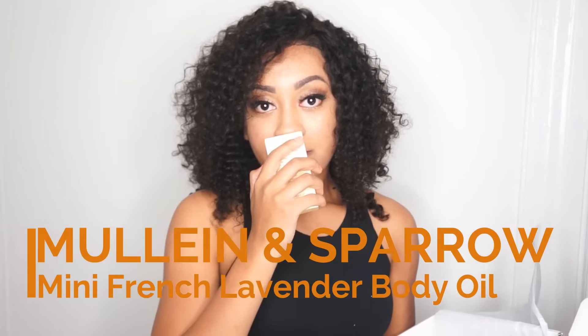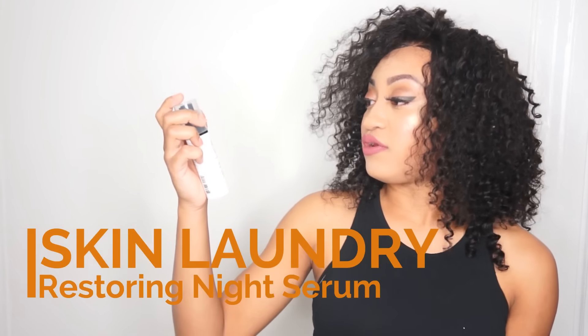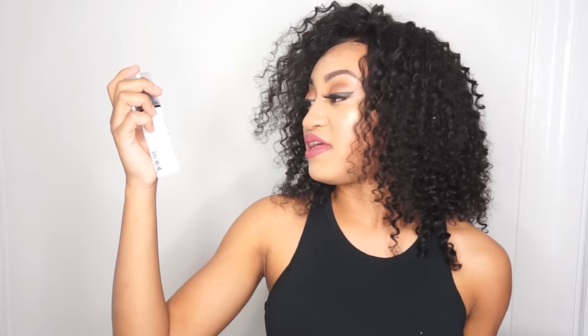This is what I was smelling in the box — it's French Lavender Body Oil by Moline & Sparrow. It says skin firming, hydrating, and antioxidant-rich oil. It's perfect for dry skin. I also got Skin Laundry from California — Restoring Night Serum. It has antioxidants, vitamins, and peptides that help reduce the first signs of aging.